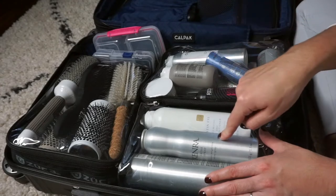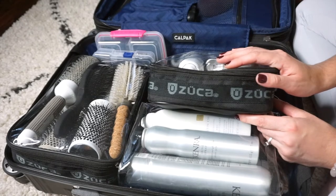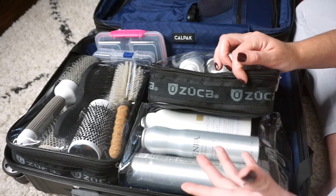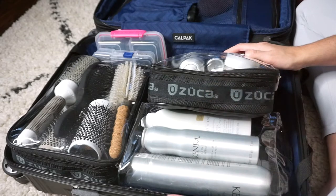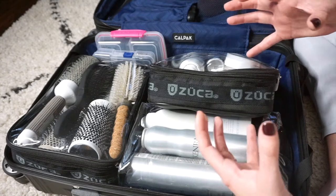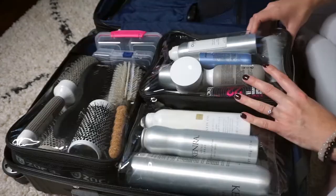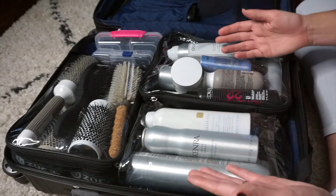These clear bags — one is off Amazon and the others are Zuca bags. If you are a pro artist, you can access these on pro websites or on Camera Ready Cosmetics — I'll link them below. If you're a pro you can register for a discount. Camera Ready Cosmetics is mainly makeup-artist-focused but their stuff is amazing — all pro stuff. All of my hair products are contained in these clear bags to stay organized and look professional.